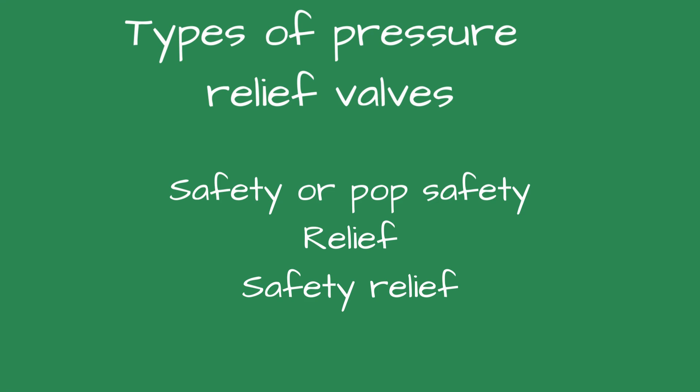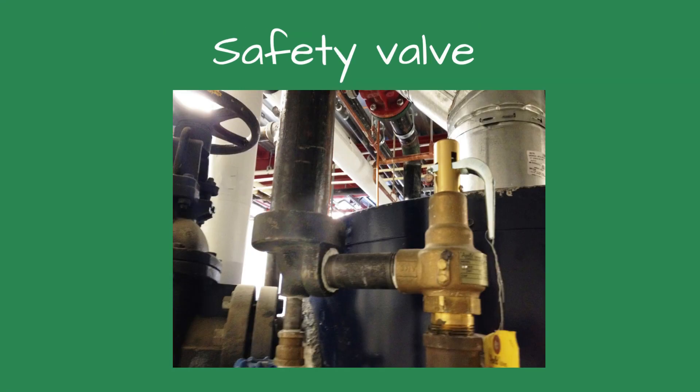Each boiler requires some sort of pressure-relieving device. They are called either a safety or pop safety, relief, or safety-relief valve. While these names are often considered interchangeable, they have subtle differences in applications. According to the National Board of Boiler and Pressure Vessel Inspectors, the following are the definitions of each.